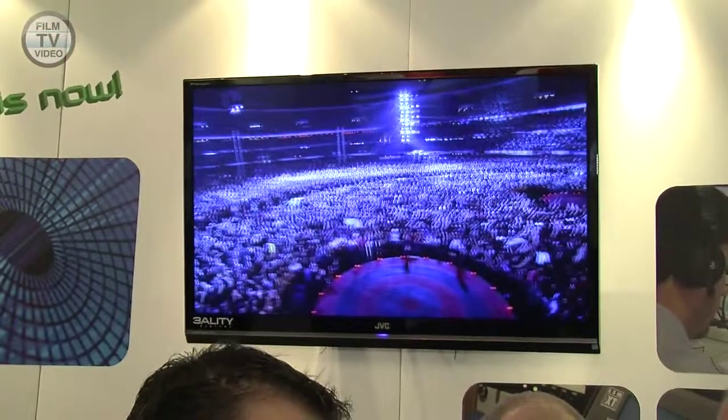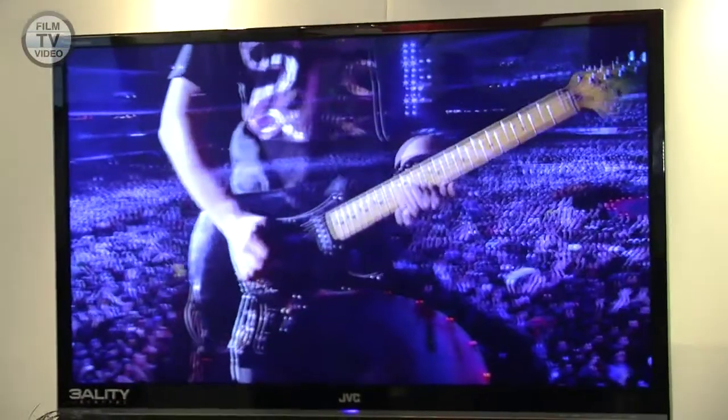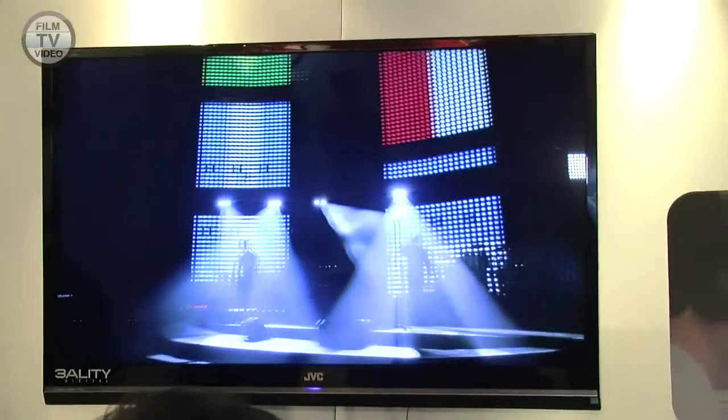However, there is a lot more interest, I think, since now HD is much more present in the market. So that is definitely pushing 3D. How far that goes is still unknown, because I think in the end it's how the people can see in their living room these images.